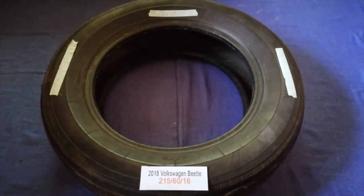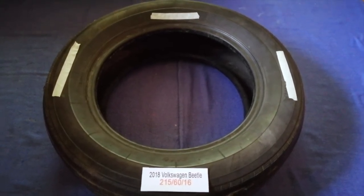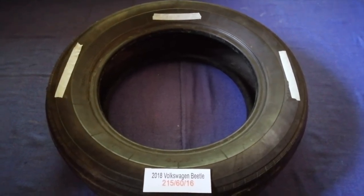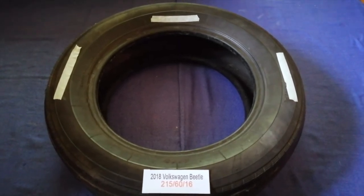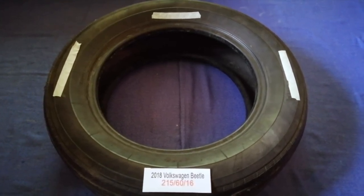So once again, the tire size for your 2018 Volkswagen Beetle is 215/60/16. If you know a cheaper place to buy tires for your car, make sure to leave a comment and let the rest of us know. Don't forget to check the video description for the most recent price.